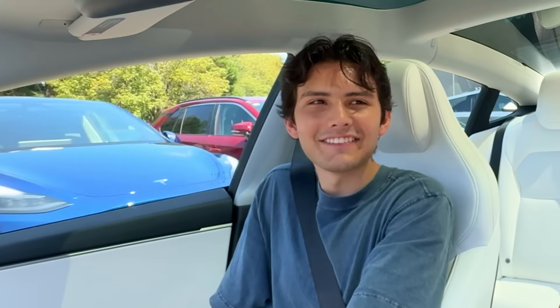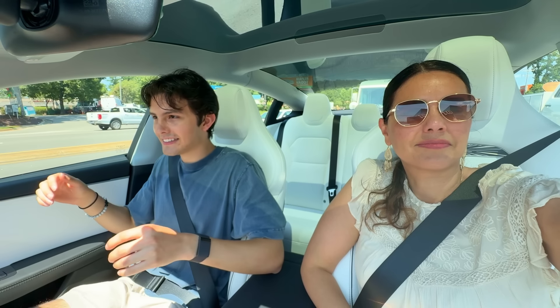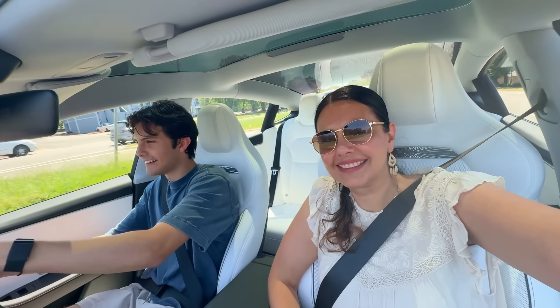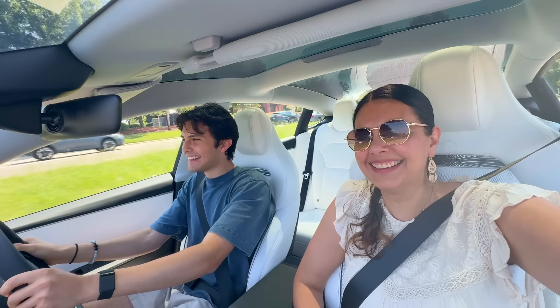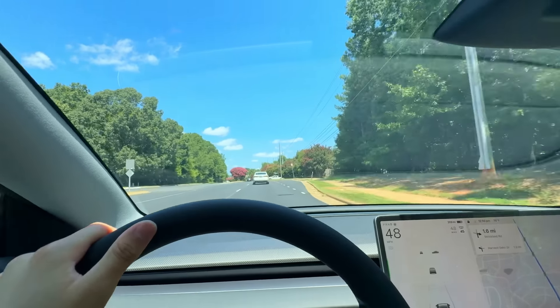I've wanted a Tesla ever since I was a kid. This has zero to 60 in 2.9 seconds. I love these seats — they feel so comfortable. It's so smooth and so quiet. Like if I was recording in my Nissan it would be so loud, but it's so quiet in here that I can literally whisper while recording.